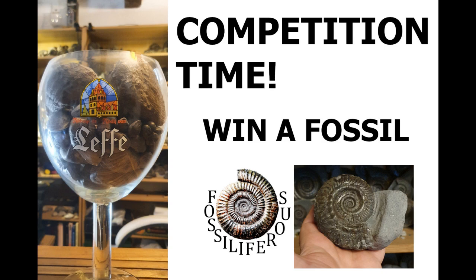So that was it for Sandsend — a pretty good fossil hunt really, with lots of ammonites. Don't forget to check out my channel. I've got a competition running at the moment to win a nice Hildoceras ammonite — you just gotta guess how many fossils are in the giant Leffy glass. If you leave a like, subscribe to the channel and leave a comment under that video of how many fossils are in the Leffy jar, you might win an ammonite. I'm going to be drawing that in December, and keep an eye out for some more videos coming soon. Thanks for watching, see you soon.